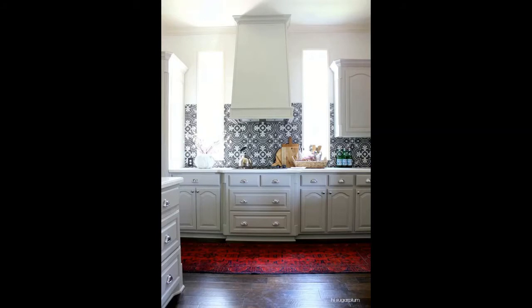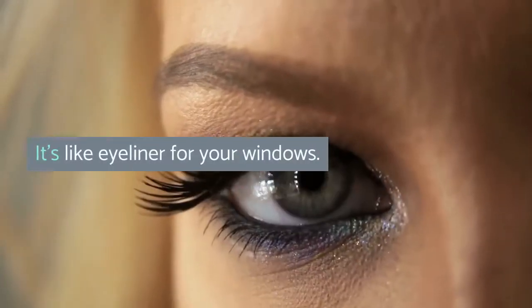I also love the trend for black window sash, which is even more relevant. It's like eyeliner for your windows.